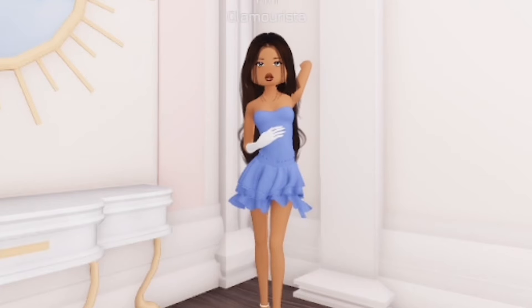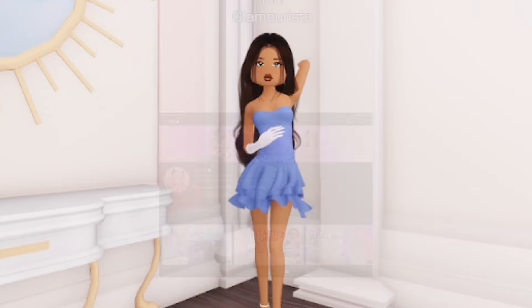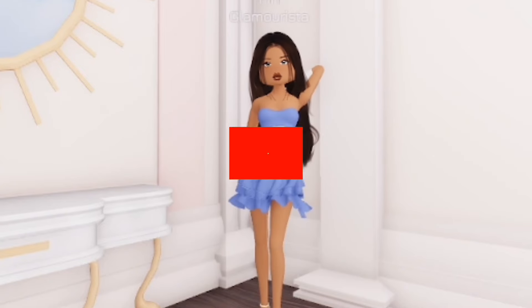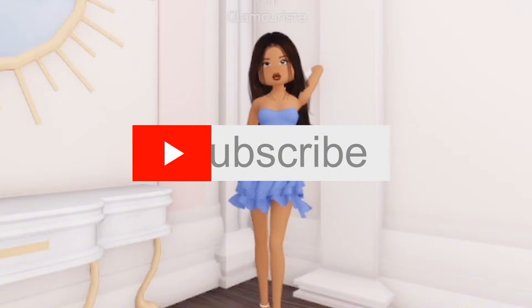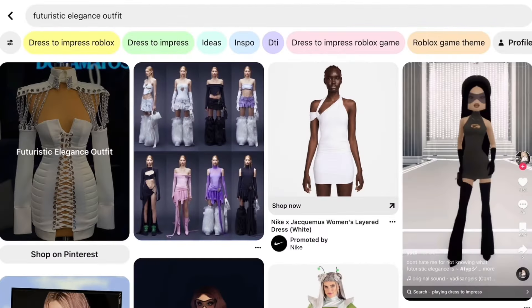Today I will be playing Dress to Impress, but I have to use the first picture I see on Pinterest as my inspiration. Speaking of inspiration, thank you to Xion for the inspiration for this video. Please consider subscribing if you enjoy this video, and let's get to it. Our first theme is futuristic elegance.